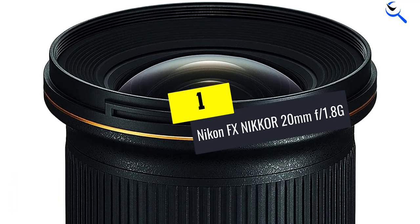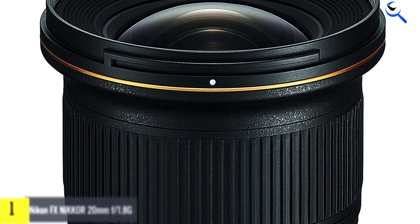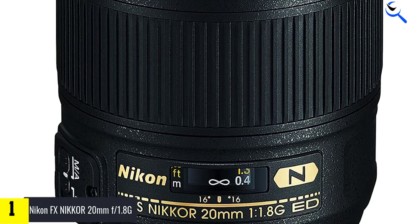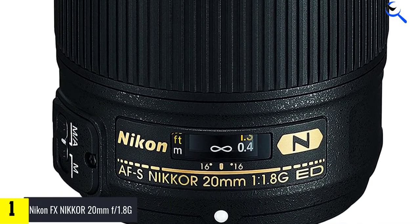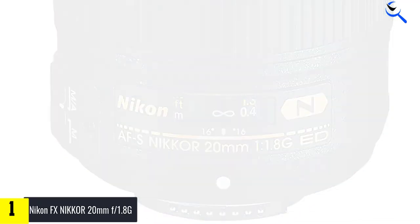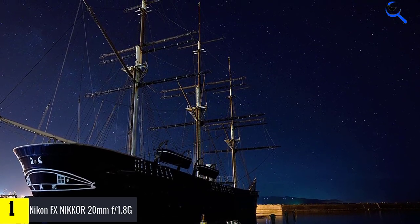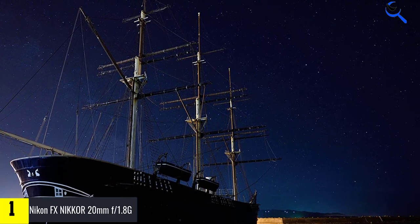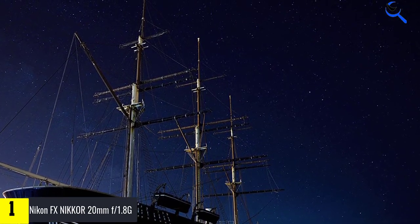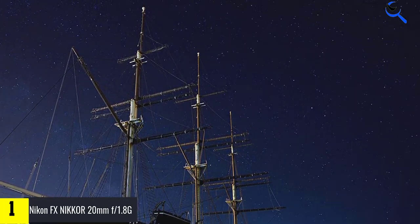And finally at number 1, the Nikon FX NIKKOR 20mm f1.8G. Whether you are fond of taking stills, recording HD footage and time-lapse sequences, or capturing star trails, this lens can greatly boost the potential of your DSLR camera for landscape photography. It has an ultra-wide zoom range which will come in handy for photographing spacious landscapes and architectural pieces. The viewing angle equals 94 degrees, making it one of the top Nikon landscape lenses if you want to fit a broad swath of nature into one frame.